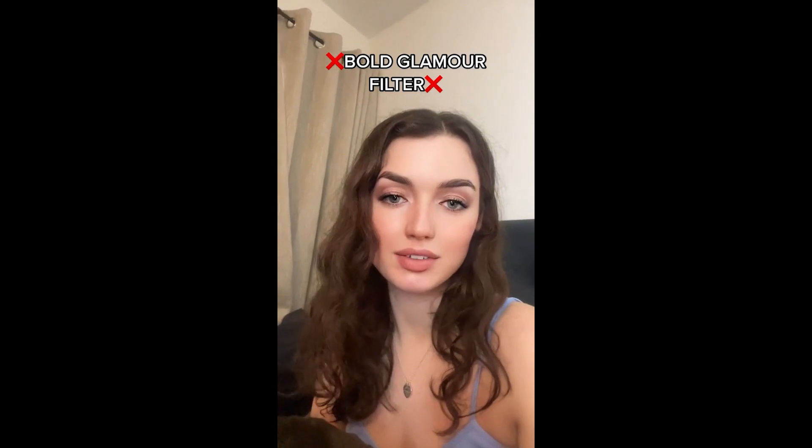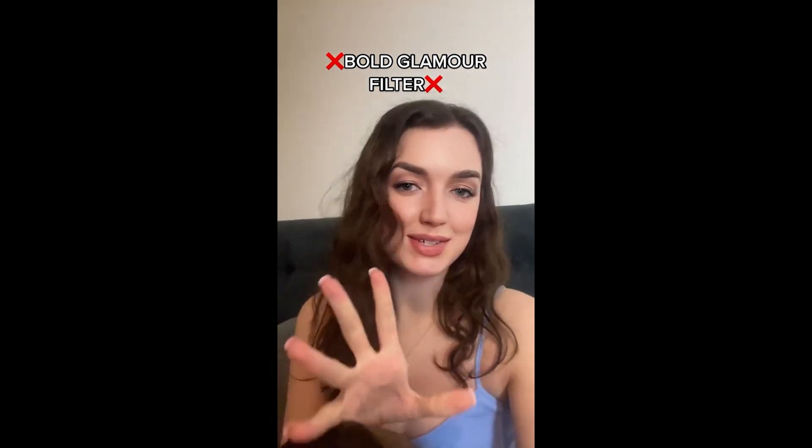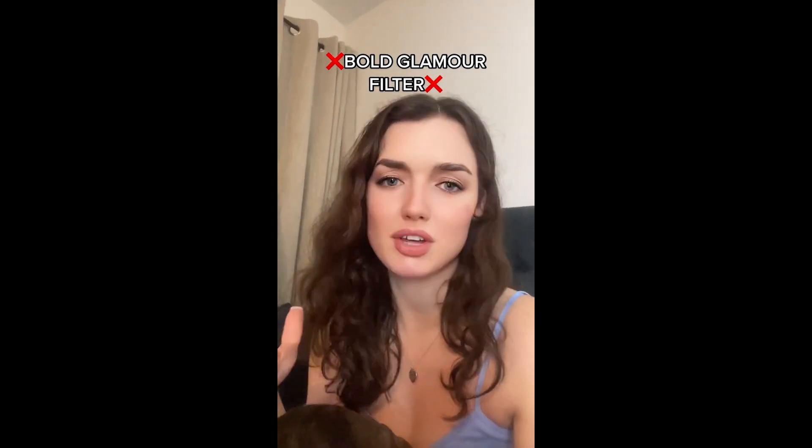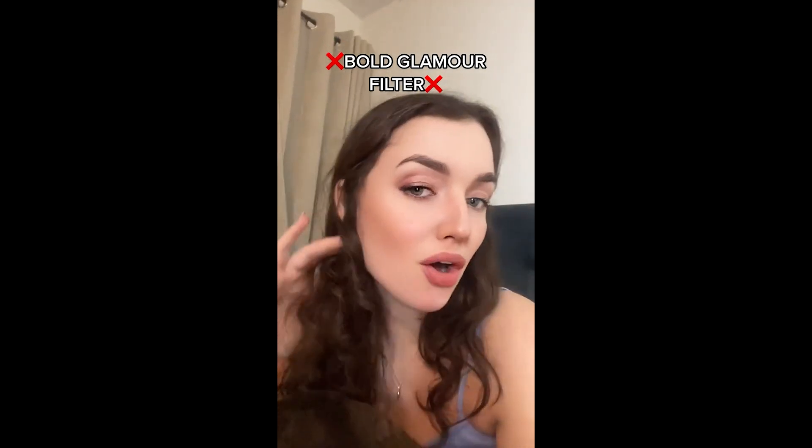Hi hair. Let's talk Bold Glamour filter. This is what I look like apparently with this filter on. I'm going to show you in a minute what I actually look like. This is just so scary. Like it's so realistic, this one, and so damaging for people that think that this is what everyone should look like.